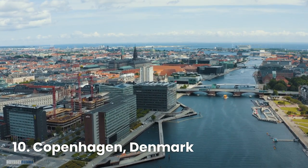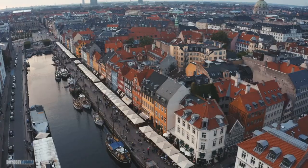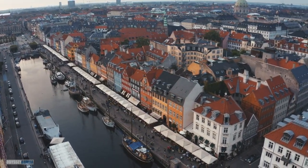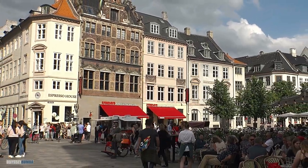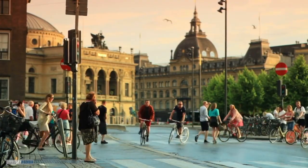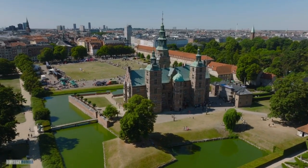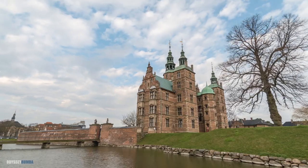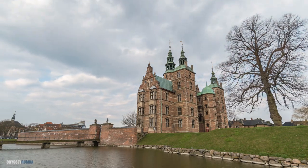Our first stop takes us to Copenhagen, the charming capital of Denmark. Take a walking or bike ride guided tour and explore the beautiful city. Visit the iconic Rosenborg Castle and get ready to step into a fairy tale as you explore this stunning 17th century palace. From the dazzling crown jewels to the beautifully landscaped gardens, Rosenborg Castle is a true royal gem that will transport you back in time.